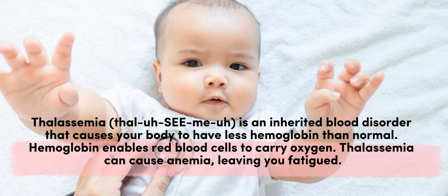Thalassemia is an inherited blood disorder that causes your body to have less hemoglobin than normal. Hemoglobin enables red blood cells to carry oxygen. Thalassemia can cause anemia, leaving you fatigued.